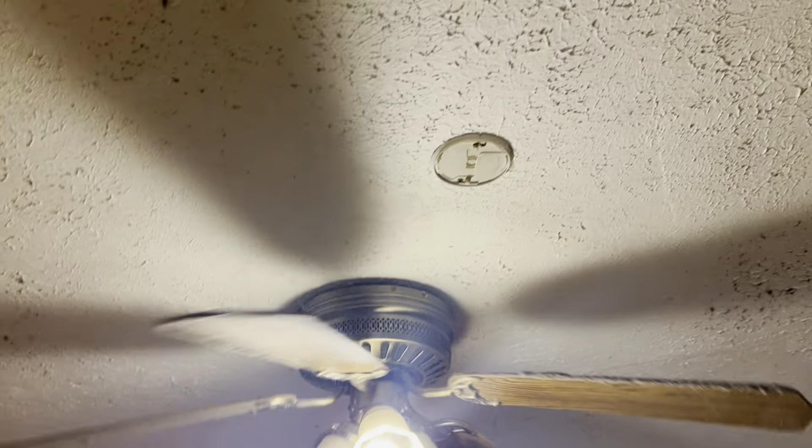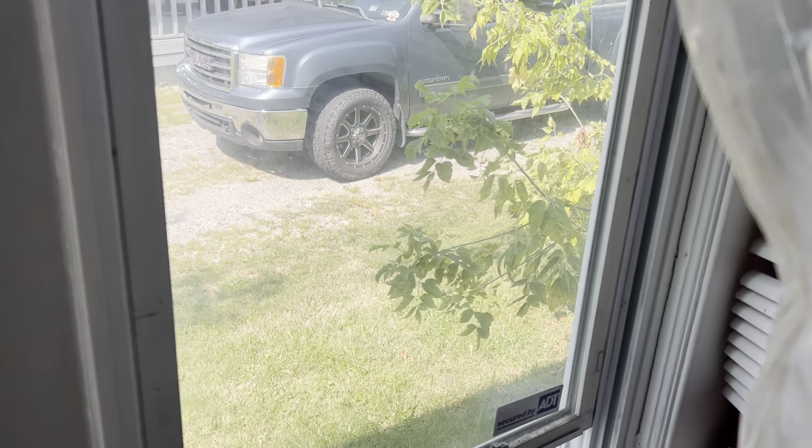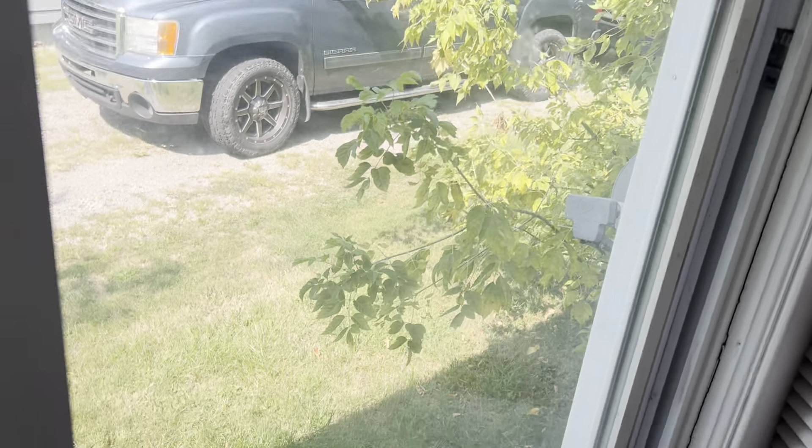You have the bedroom. Door needs replaced. Carpet needs replaced. Complete paint job. New ceiling fan — the blades are broken. You need a smoke alarm. Move the trash out of the closet. Paint the closet door. This window does not close good or lock good — needs to be repaired.